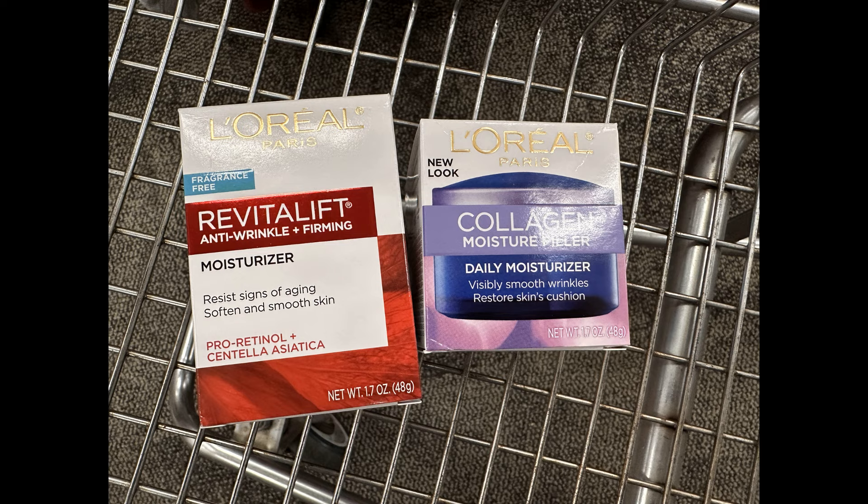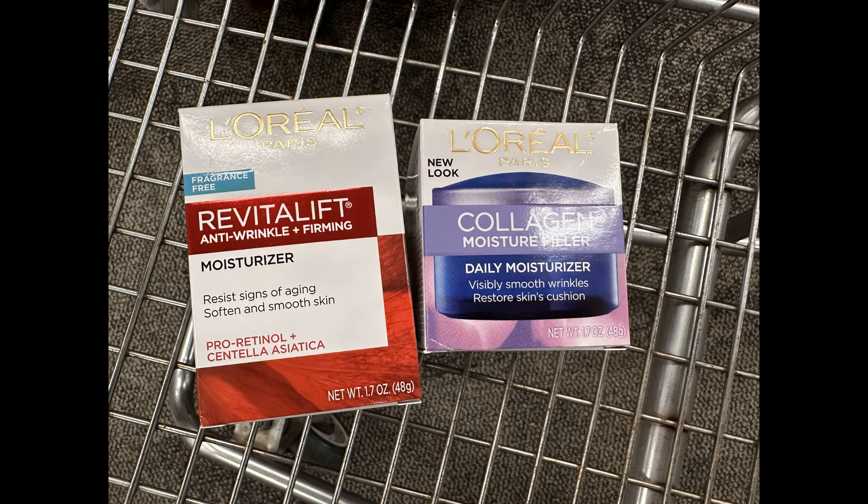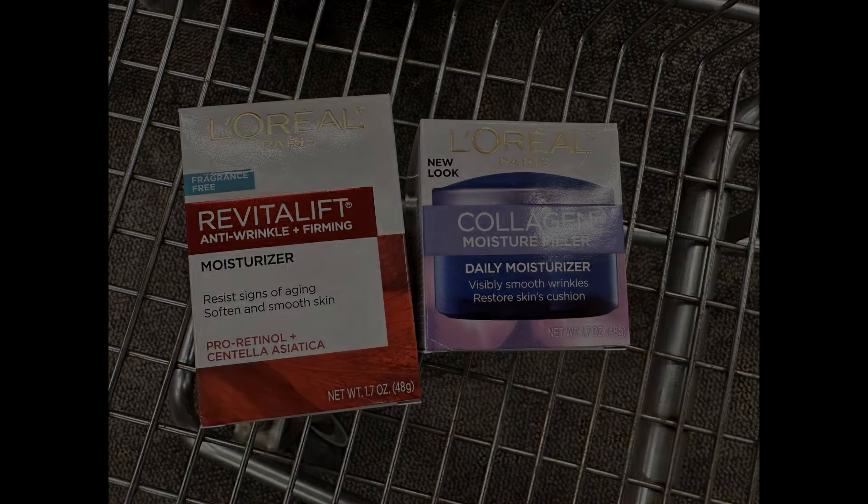I also have an $8 off of $30 L'Oreal Paris CRT, and because I'm spending over $30 I can use that as well. So together they were $32.98. After the $8 off $30 and the two digital coupons ($5 and $3), that brings them both down to $16.98. But then I'm going to get that $10 extra buck back for spending $30, making both of them $6.98, or just $3.49 each. I think that is a great deal.